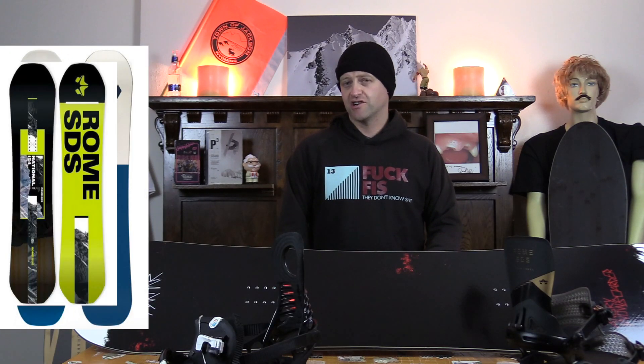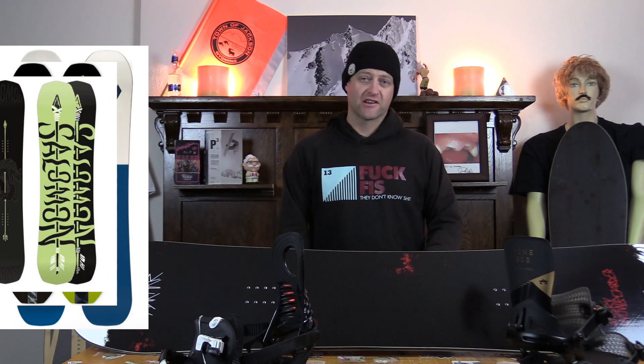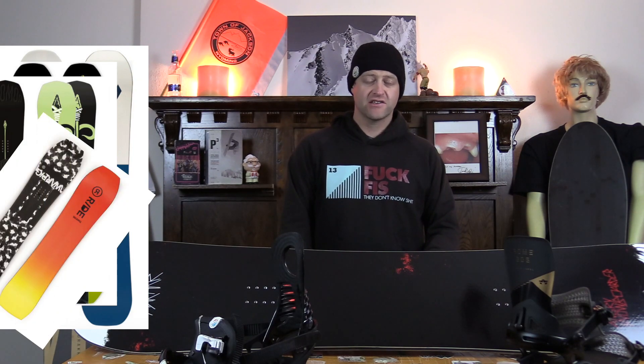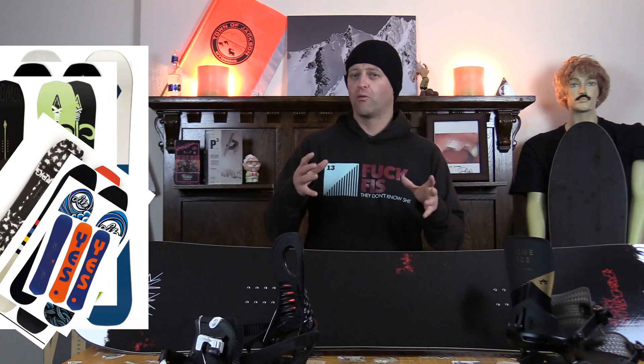Honorable mentions: the K2 Broadcast, the Rome National, the Salomon Assassin Pro. And for the matchup boards to those, I'd go with the Ride War Pig, the K2 Party Platter, the Lib Tech Short Wide, and for good measure we're going to throw the Y by Yes in there as well.